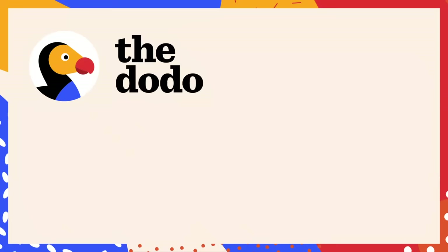Like, comment and subscribe. See us again. Thanks so much.